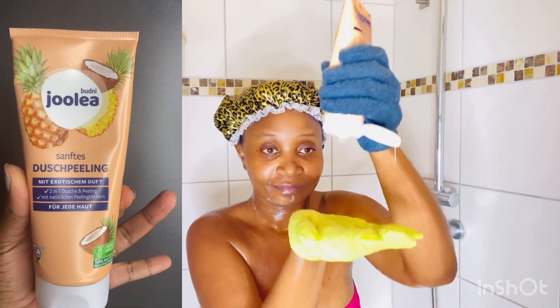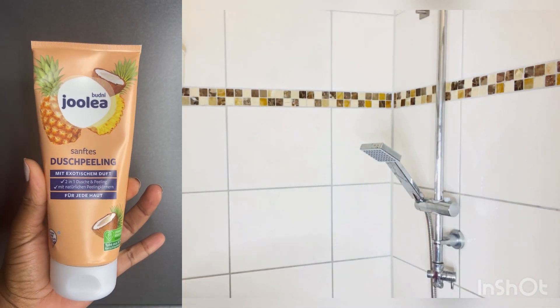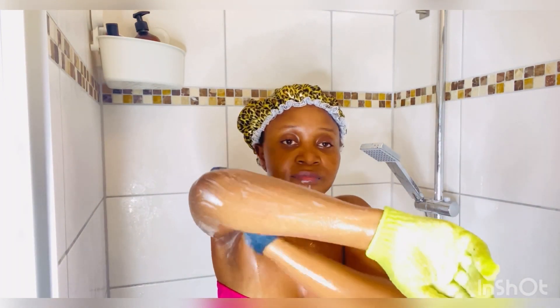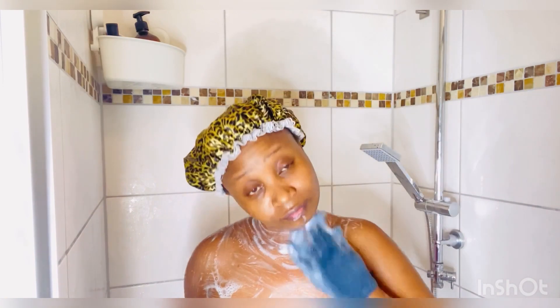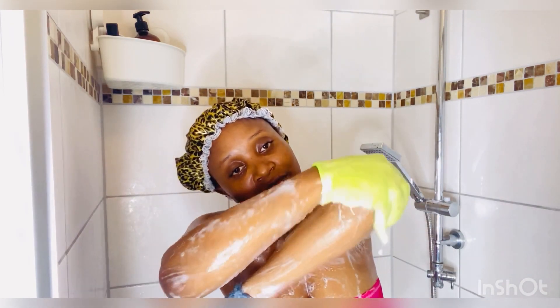Next I'm going to use this peeling — a body scrub from the drugstore — together with the exfoliating gloves. I'm going to repeat the same process and wash all parts of my body. With the gloves I can feel each and every part, and I have the pressure with my hands to clean and wash everything out.